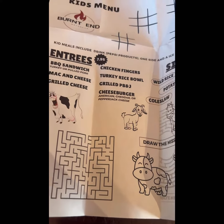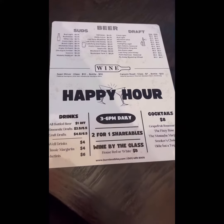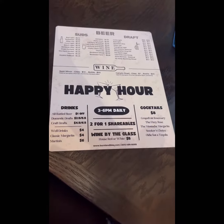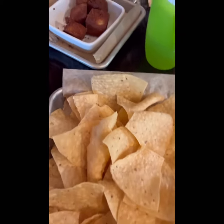This is the kids menu — tons of things. We actually got our daughter chicken fingers with fries. I forgot to film that part because I was filming something else, but here's the happy hour menu.